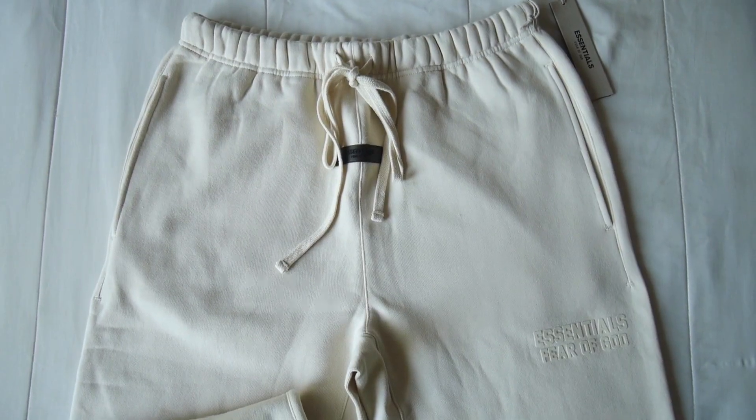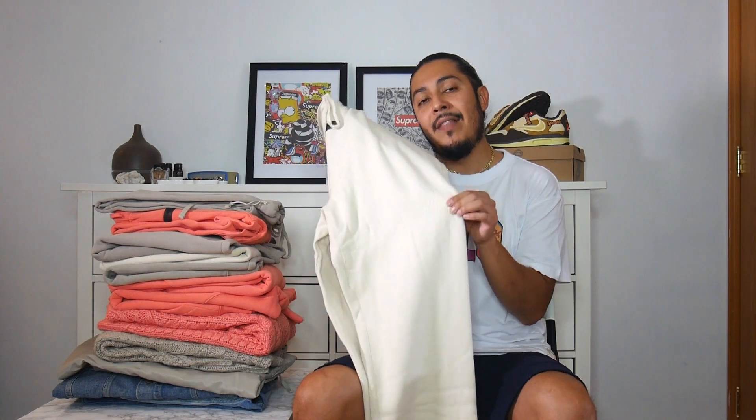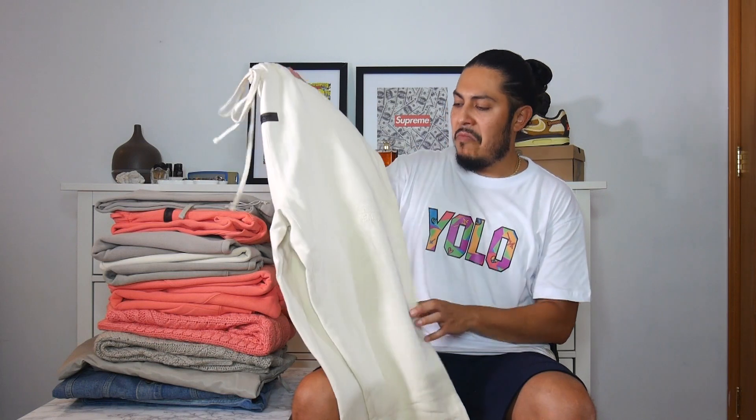The eggshell in the sweatpants is really, really interesting. I really like this eggshell colorway in the sweatpants. Nothing different from your regular Fear God Essentials sweatpants besides the new font, which — clearly I'm not a fan of. First impression: I like the colorway, do not like the font. Pretty dope overall. Still no back pocket — no surprise there.